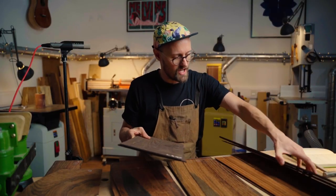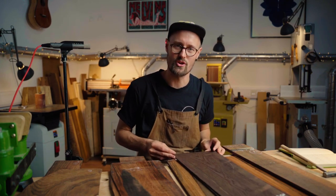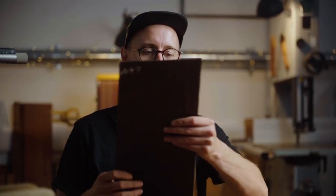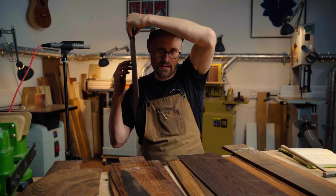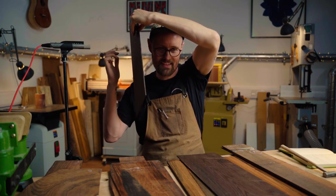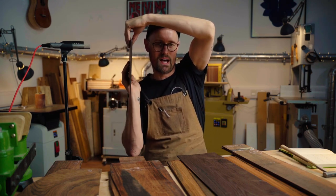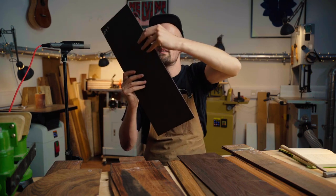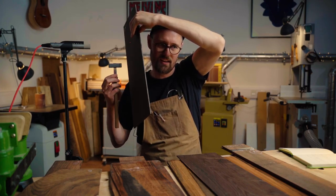I've successfully managed to get all of these sets of wood confused, but this is what we're all here for — the magic moment where we get to listen and enjoy the majesty of Brazilian rosewood. This is a super brittle set; I feel like it's almost going to split apart in my hands. I'm going to hold it in my preferred spot. It's just so musical and bell-like and wonderful. I love this stuff.